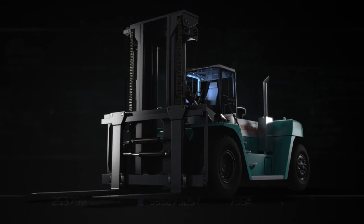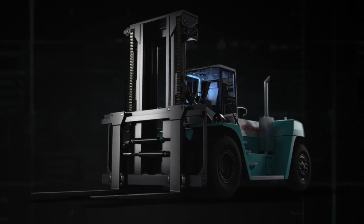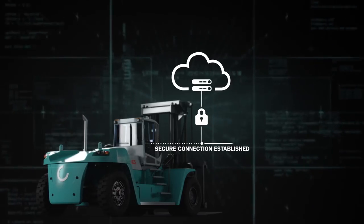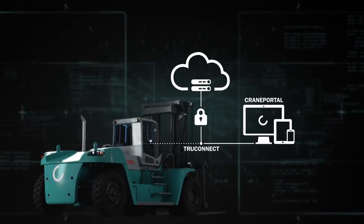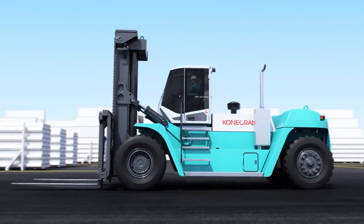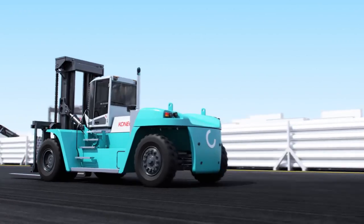Kona Cranes brings you the future of lift trucks. Today, True Connect brings data, machines and people together. Smart, connected lift trucks are here.